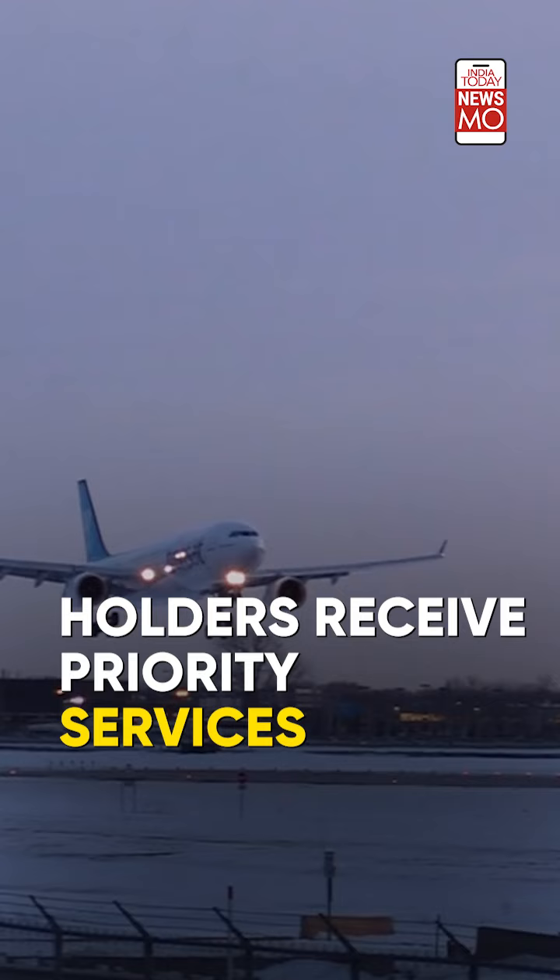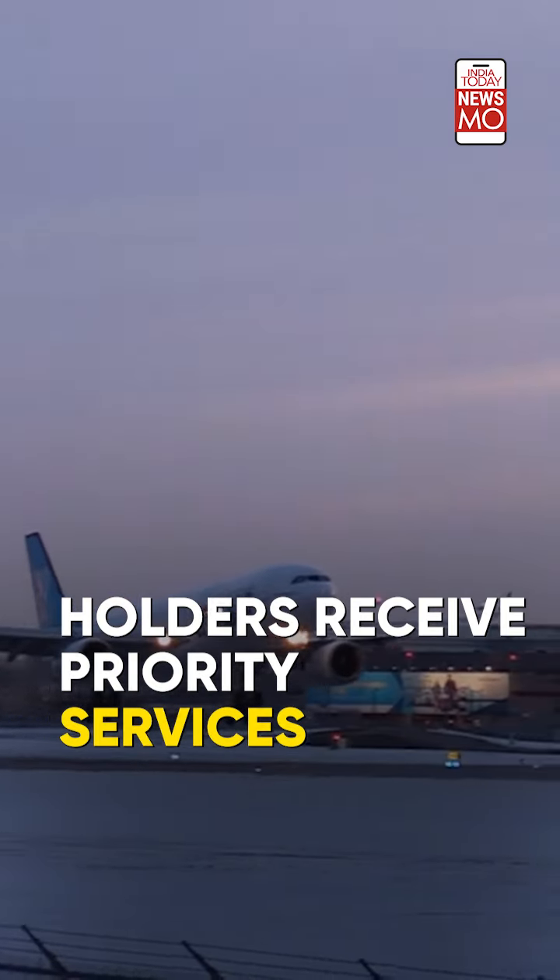Priority services are also available to holders. They may receive priority services at airports and during immigration procedures, including dedicated immigration counters or expedited security and customs clearance, saving time during travel.